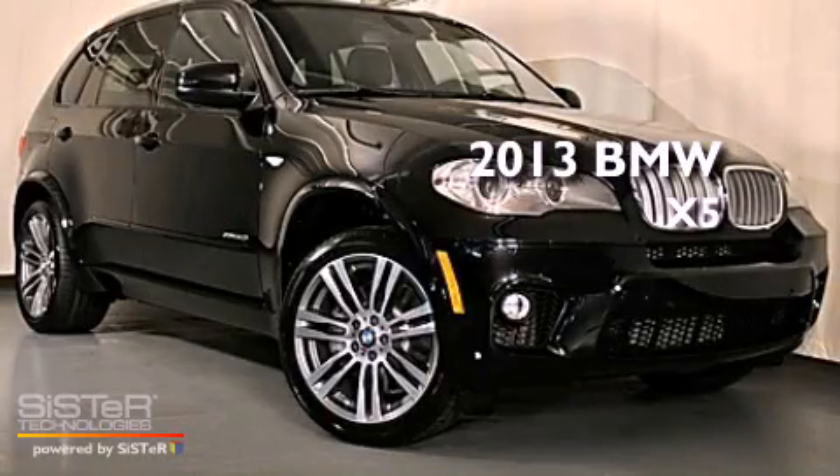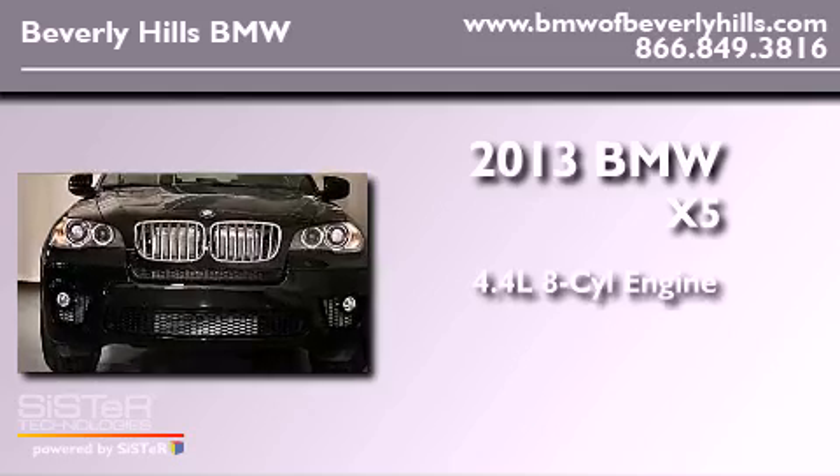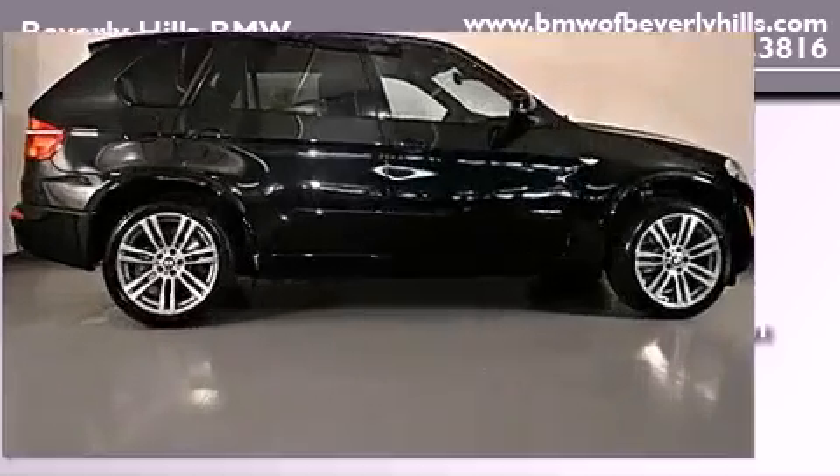This is a brand-new 2013 BMW X5. It features a 4.4-liter, eight-cylinder engine, an automatic transmission, and all-wheel drive.